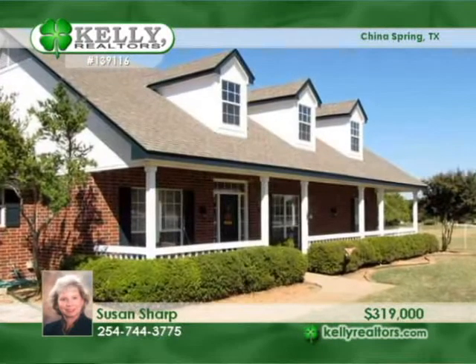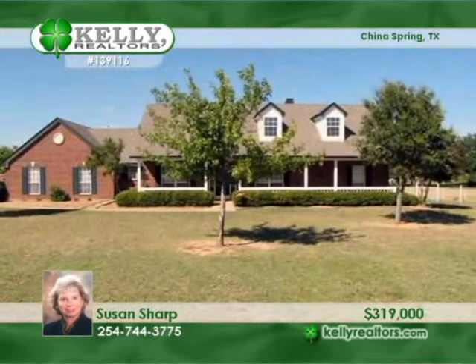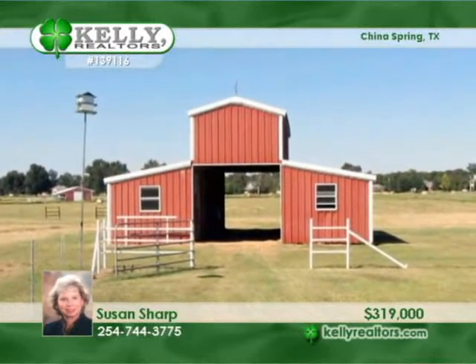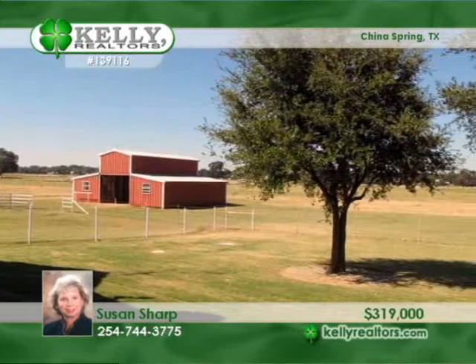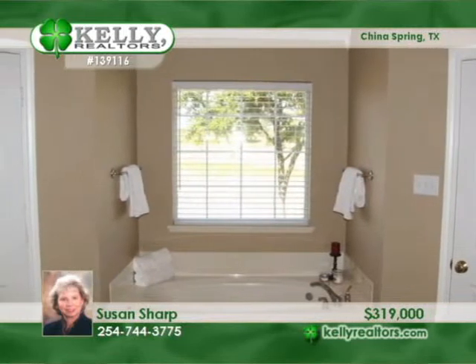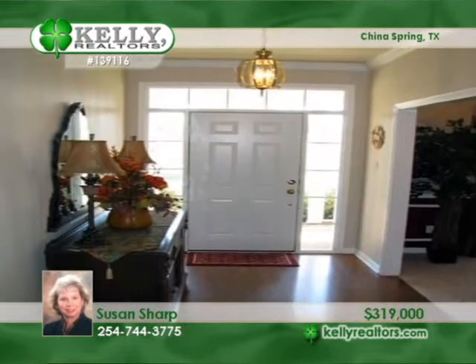A reduced price is making this horse property hard to resist. This 17-acre spread has a super setup with two fenced pastures, a 40-by-33 stall barn, a tack room, workshop, and hayloft. The neighborhood has access to the Brazos River, boat ramp, picnic and park area. This beautiful country estate is in a private gated community amongst several other horse farms and in the China Springs School District. Talk to Susan before it's gone.